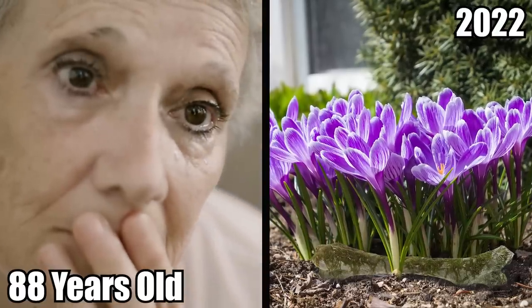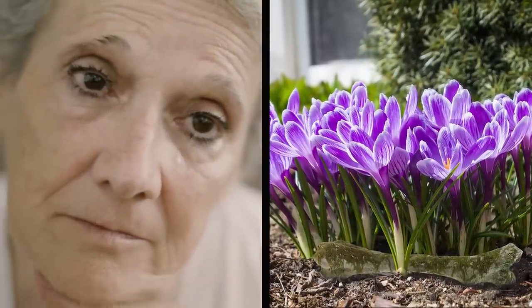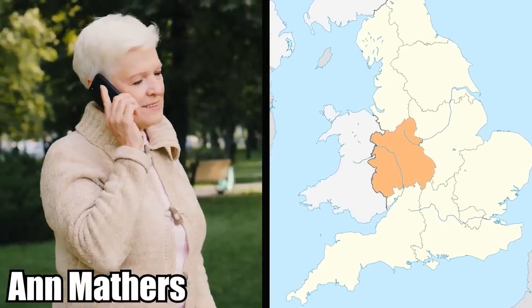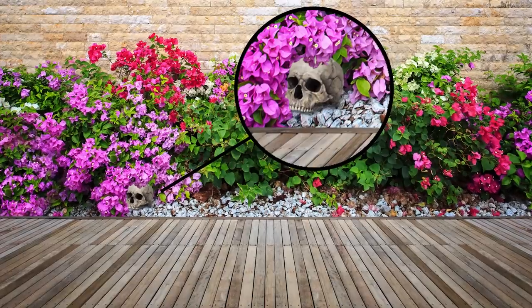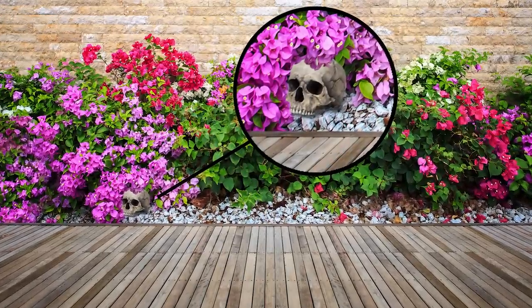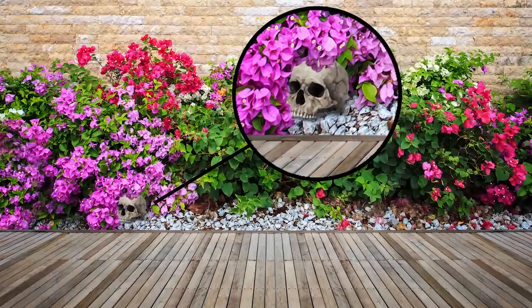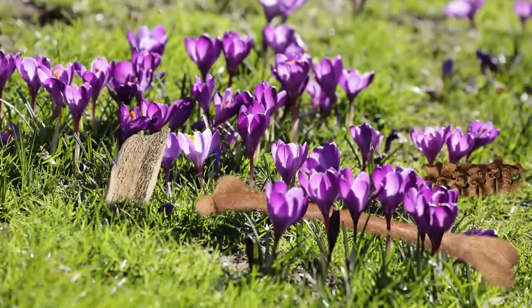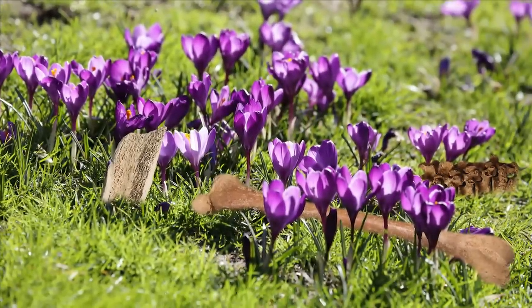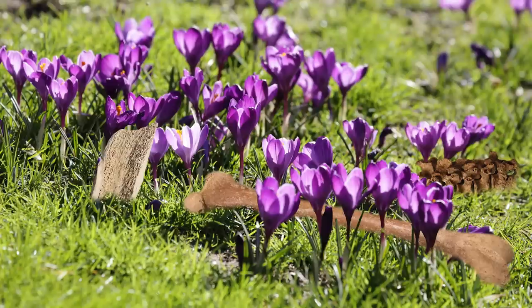The Death Garden. In 2022, an 88-year-old grandmother was mysteriously finding human bones in her flower beds. Her name is Anne Mathers from the West Midlands in England. The first skull was found in July, just sitting in her flowers right outside the terrace of her home, where she has lived for the past 60 years. But the skull wasn't the only thing she found — she continued coming across femur bones and other random pieces of somebody's skeleton, and they just kept showing up in her yard.